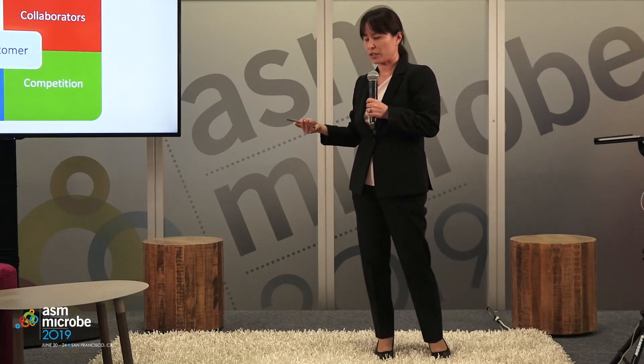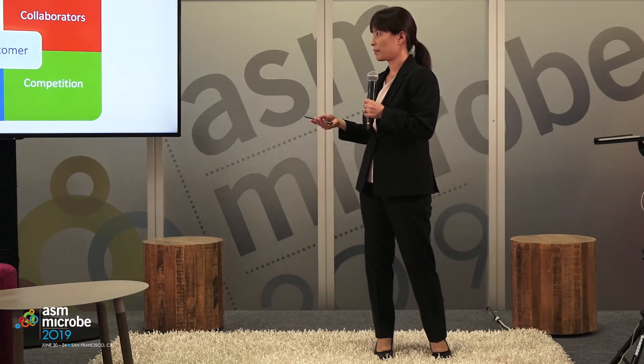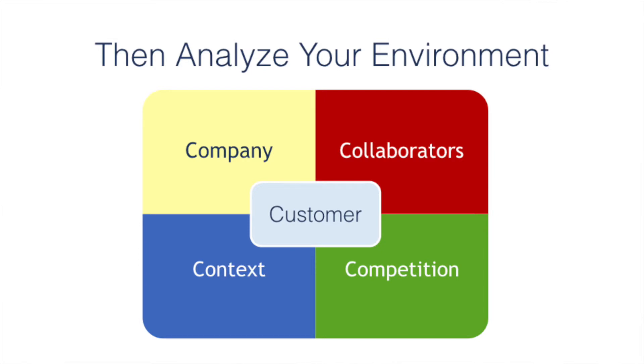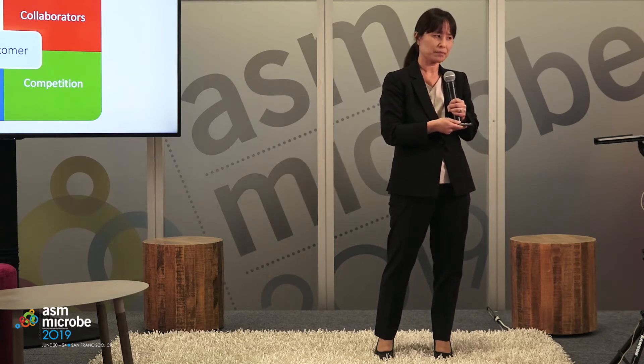After determining your product and marketing objectives, it's good to move on to an analysis of your environment using something called the five C's. Customer relates to understanding where the customer looks for information about products like yours and how they decide what to buy. Company — if the product you're trying to advance is your research lab, that would be your company. When looking at pros and cons, strengths and weaknesses, it's good to use a SWOT analysis — looking at strengths, weaknesses, opportunities, and threats.